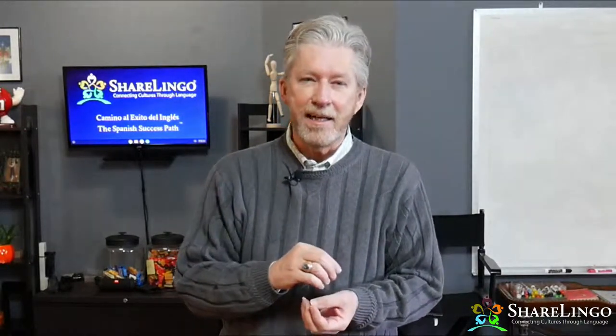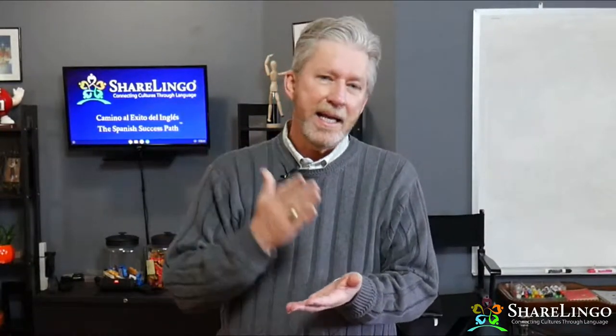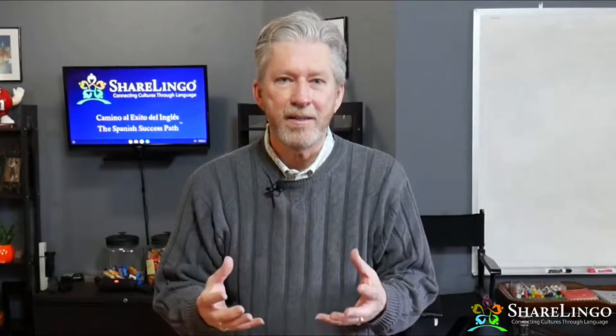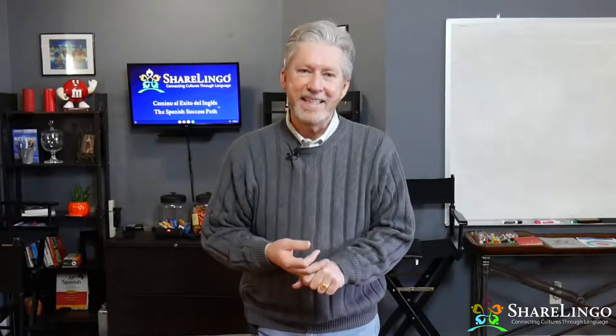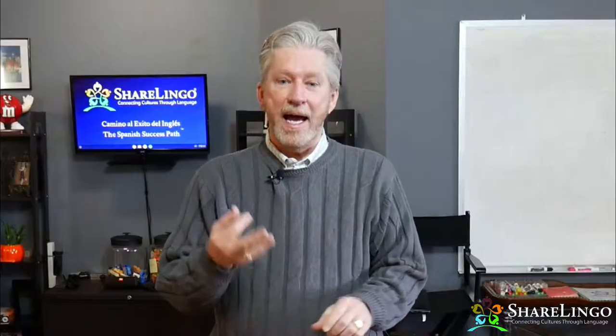There are four videos — they're not very long — where we talk about the five critical steps to Spanish success and how each step is easy and builds on the others. But if you fumble or fail at any one of these five steps, you're making speaking Spanish so much harder than it needs to be. In the second video, I'll teach you how easy it is to find Spanish speakers who want to practice with you.